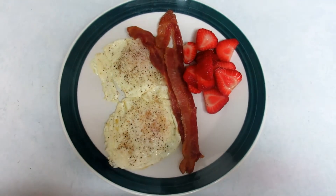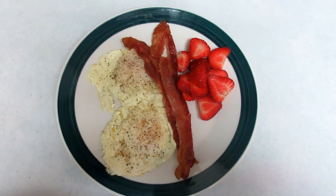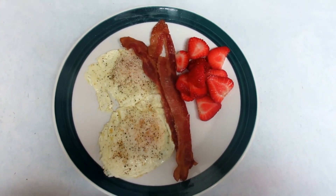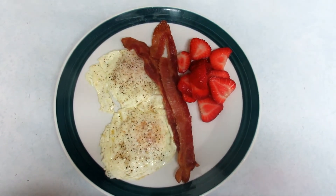Day 14, first meal of the day: two eggs fried in a tablespoon of butter, two slices of bacon, and about a quarter cup of strawberries. Isn't that plate a beauty?